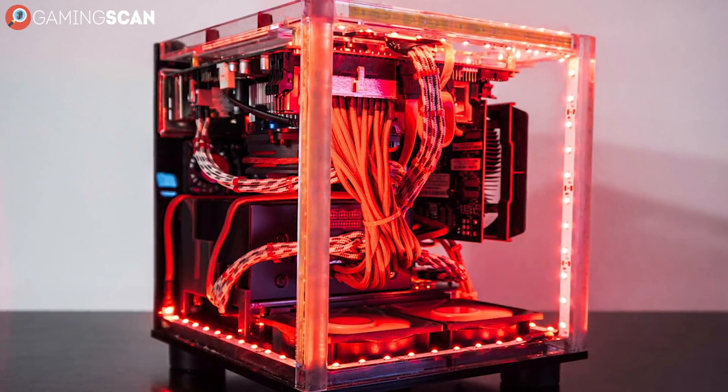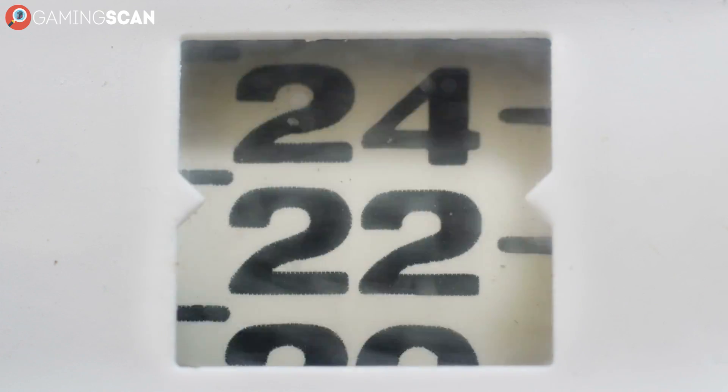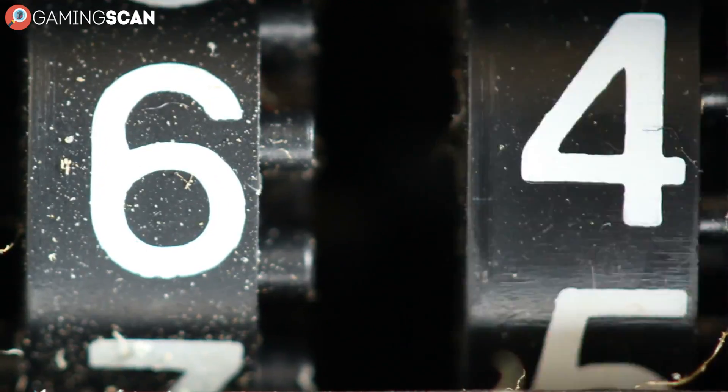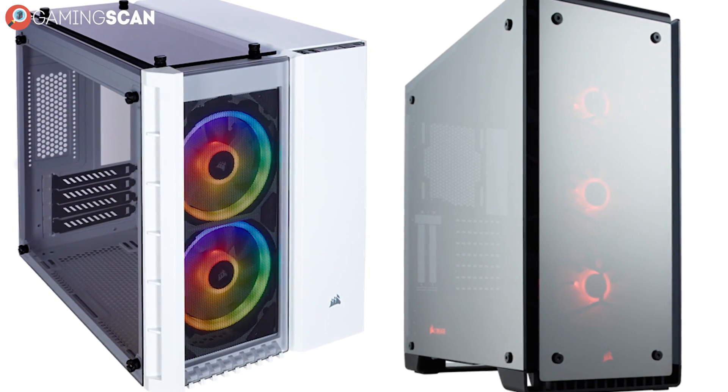Also, if you're curious as to the concrete specs of any of these cases, you can find their precise dimensions in the article linked in the description, along with the number and sizes of supported fans and radiator mounts and all that technical stuff. We figured you wouldn't want us screaming number after number at you in this video. So if any of the cases catches your eye, check out the article to learn all about it.